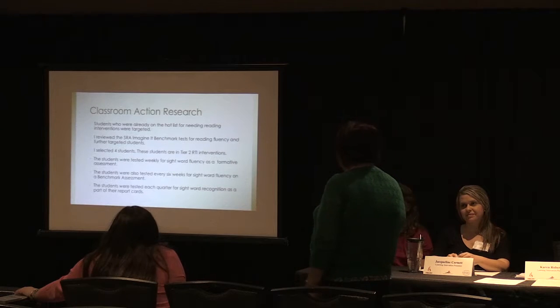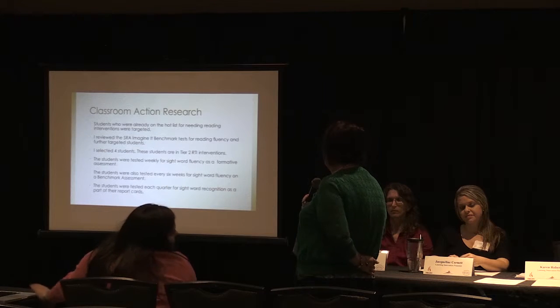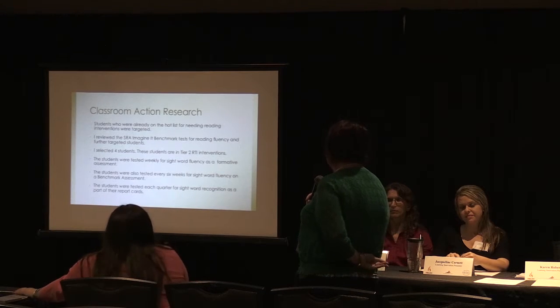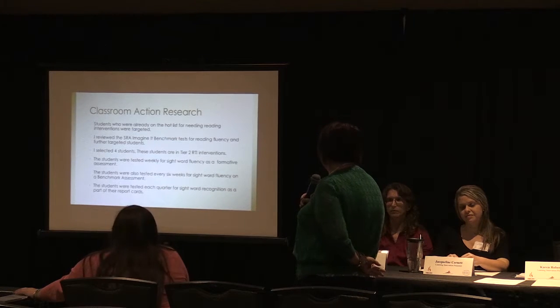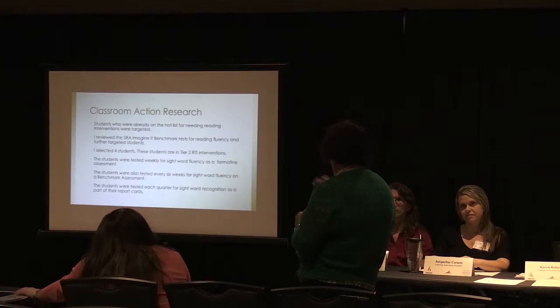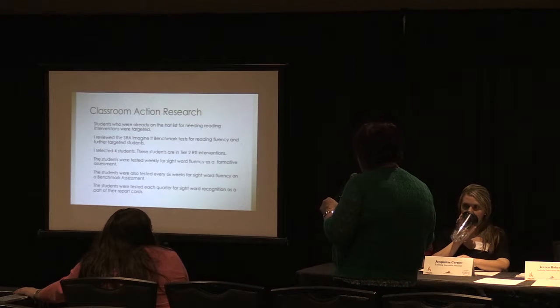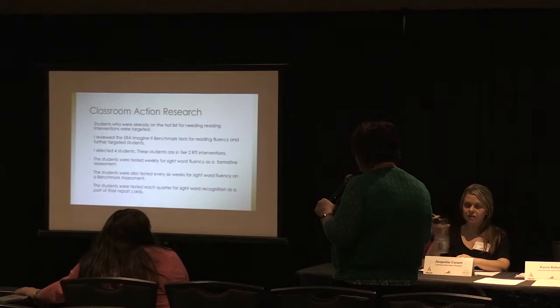The classroom action research: students who were already on the hot list for needing reading interventions were targeted. That's what we call our kids that need that extra help. I explained to my kids that they were on fire. One of mine accidentally saw the word 'hot' in their name, and I said that means you're on fire and ready to learn.